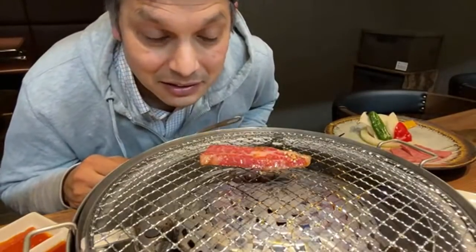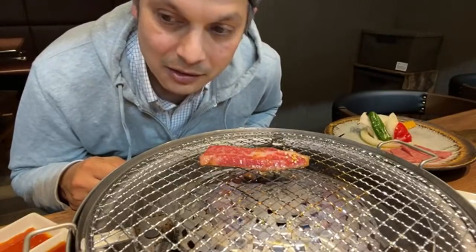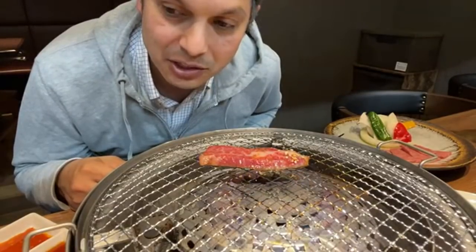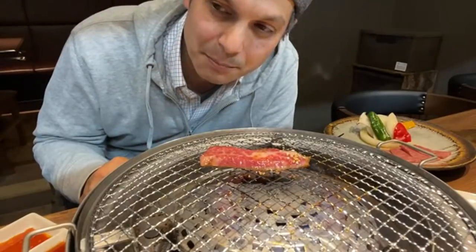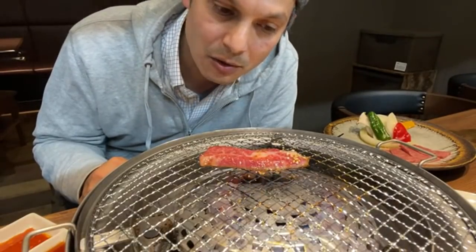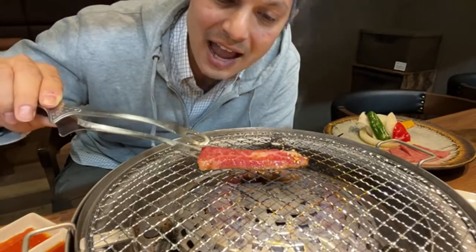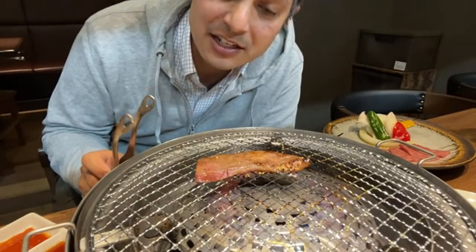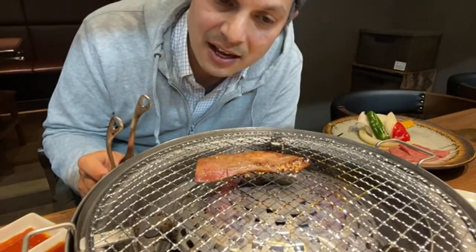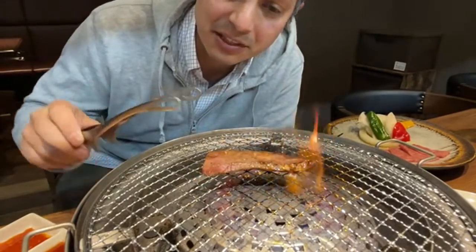I don't like my Wagyu rare — I like it medium. When steak or Wagyu is cooked through a little bit more, I think the fats melt a little bit more too, and there's more flavor as a result. The thing with yakiniku is the grills are really hot and it cooks super fast, so it's hard not to have it a little pink. It cooks extremely fast, and it's very thinly sliced too. When it comes to steak, I prefer medium or medium-rare.